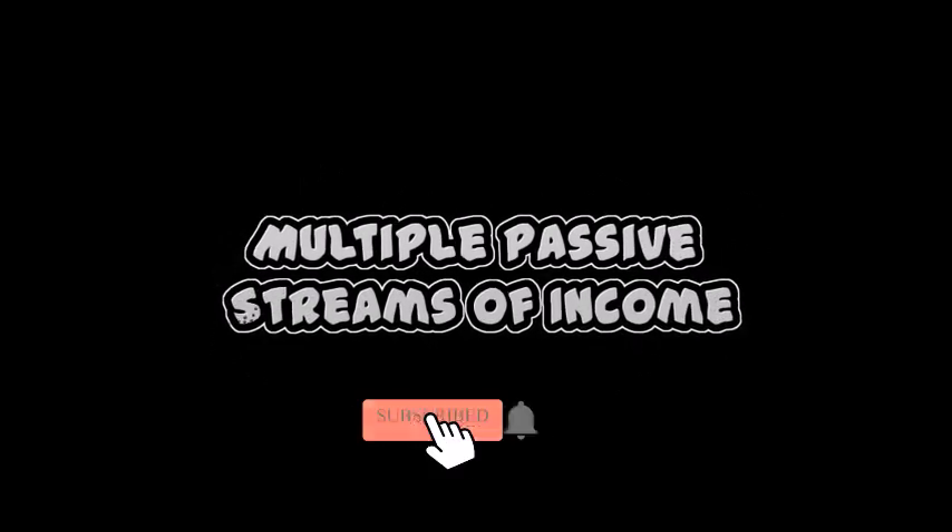Hey, this is Rochelle and welcome to Multiple Passive Streams of Income. When I first learned of Helium,